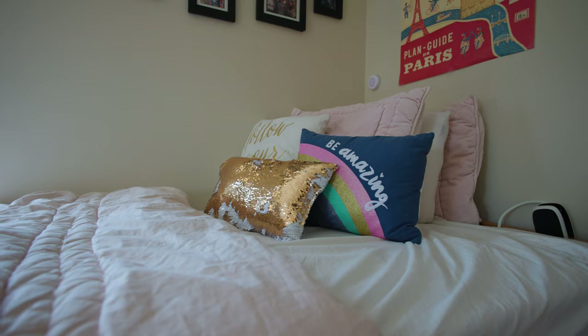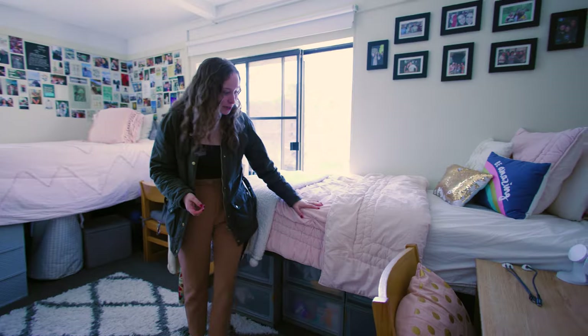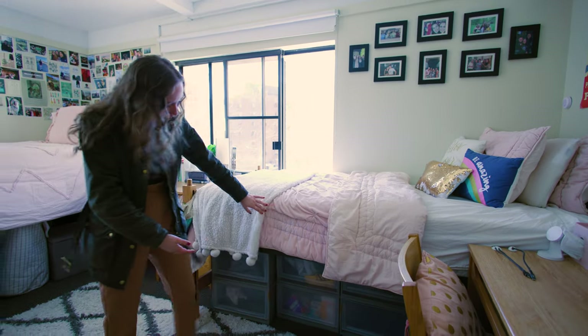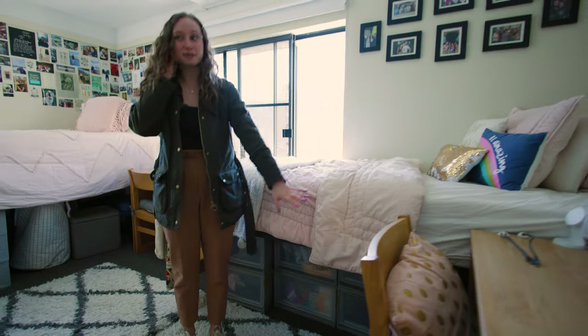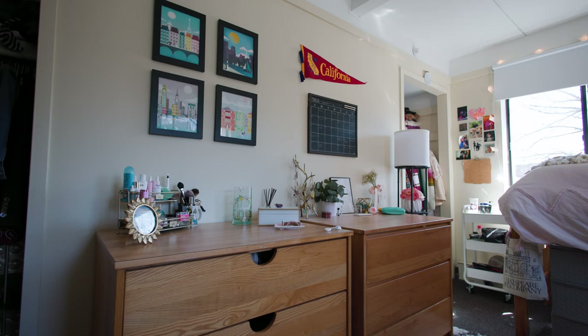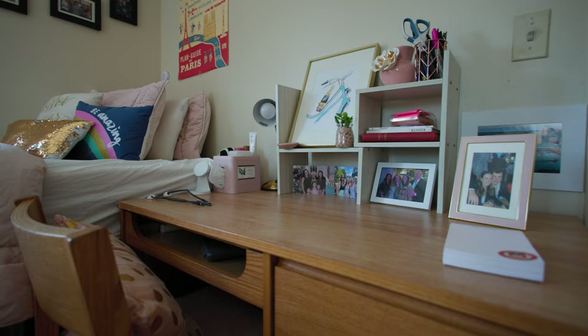And then this is my room. As you can see, I have some storage under my bed. My bed is lofted, as well as my own desk and dresser that BC provides. So everyone has their own closet and dresser and desk.